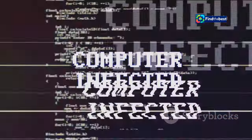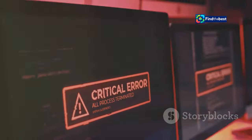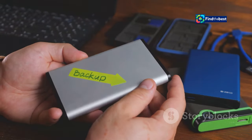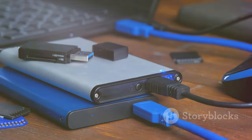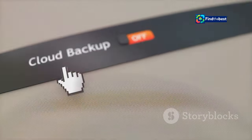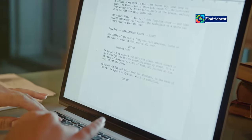Think of backups as your digital safety net — they're copies of your files stored separately from your computer. If your computer crashes, gets stolen, or gets attacked by a virus, your backups ensure you don't lose everything. There are many ways to back up your data: external hard drives are portable and affordable, offering ample storage space, while cloud services like Dropbox, Google Drive, and iCloud offer convenient online storage and automatic backups.